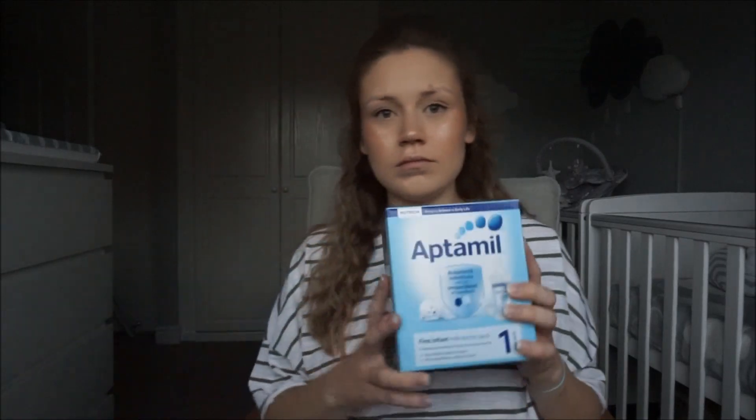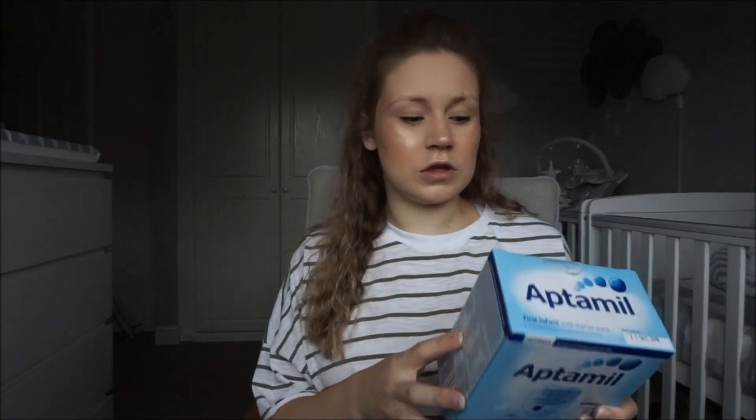This is the bit we've struggled with the most — our hospital does not allow you to take formula in because there are no facilities for making bottles, which is just ridiculous. So we've had to buy lots of ready-made Aptamil bottles that come with pre-sterilised teats. These are not cheap, especially when feeding twins. We've got three boxes of six bottles each, which is designed to feed one baby for 24 hours — so we have about a day and a half worth of feeds.